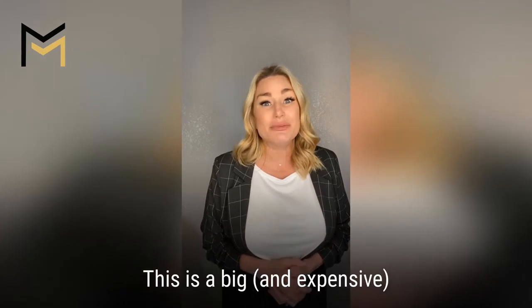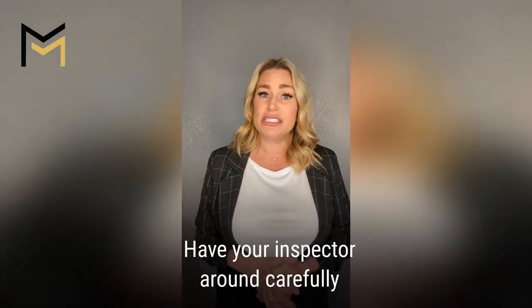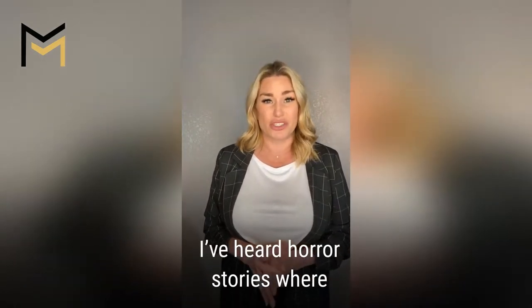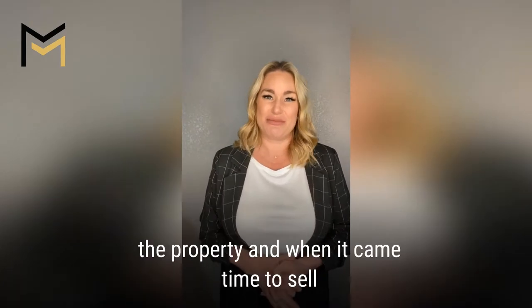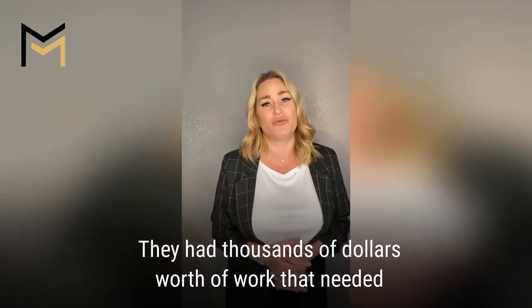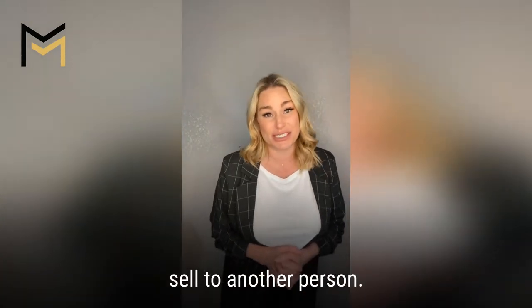Mold. This is a big and expensive problem and can be very dangerous. Have your inspector look around carefully to see if anything comes up. I've heard horror stories where someone purchased a home directly from a homeowner and had no idea that they should inspect the property, and when it came time to sell, they had thousands of dollars worth of work that needed to be done before they could, in good conscience, sell to another person.